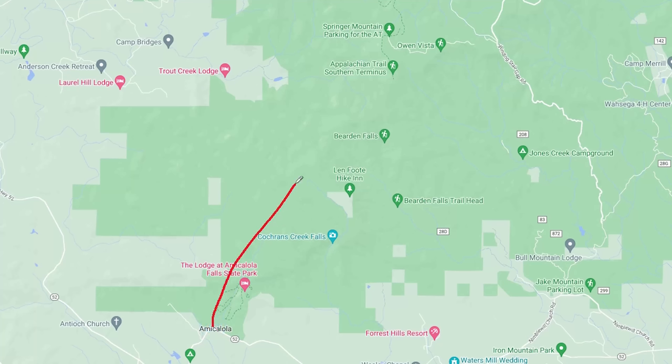If it's too early in the day to stop at the Springer Mountain Campsite, there's another campsite only 2.8 miles further down the trail. The eight or nine miles from the visitor center to the summit of Springer Mountain is not officially the Appalachian Trail — it's called the Approach Trail.